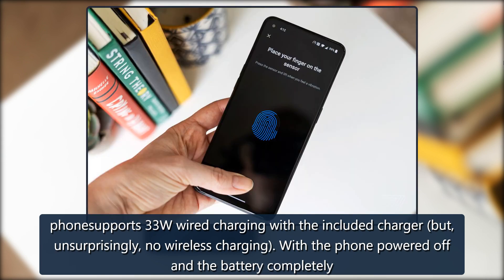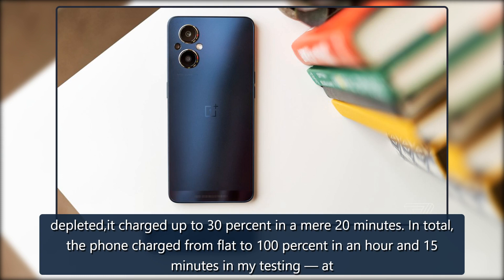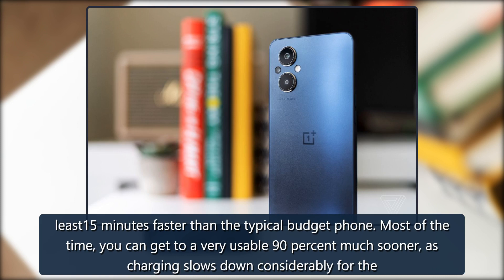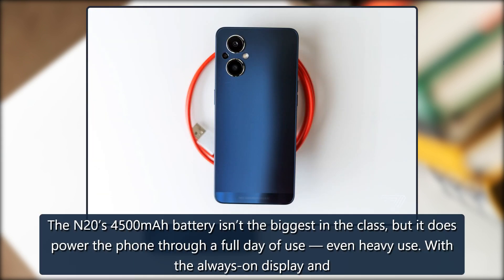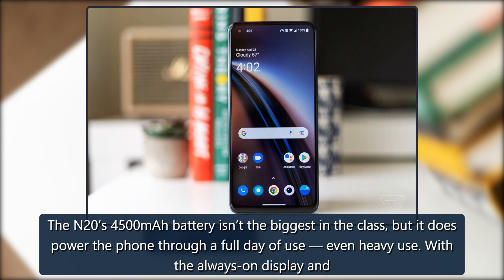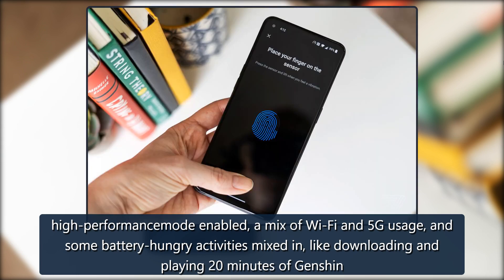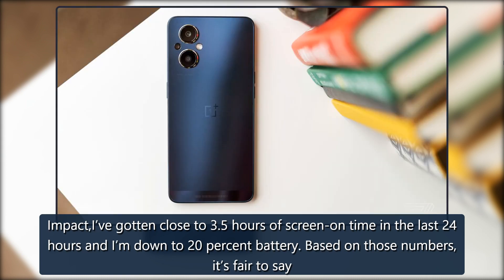With the phone powered off and the battery completely depleted, it charged up to 30% in a mere 20 minutes. In total, the phone charged from flat to 100% in an hour and 15 minutes in my testing — at least 15 minutes faster than the typical budget phone. Most of the time, you can get to a very usable 90% much sooner, as charging slows down considerably for the last 10% of battery. The N20's 4500mAh battery isn't the biggest in the class, but it does power the phone through a full day of use, even heavy use. With the always-on display and high-performance mode enabled, a mix of WiFi and 5G usage, I've gotten close to 3.5 hours of screen-on time in 24 hours and I'm down to 20% battery.